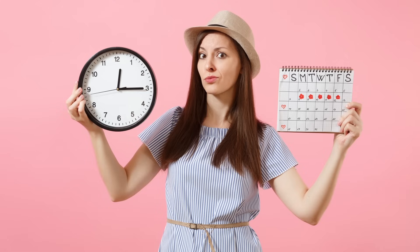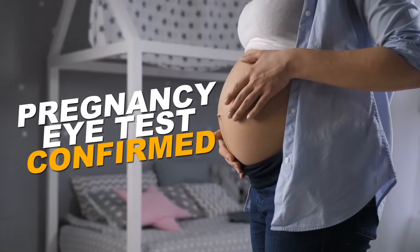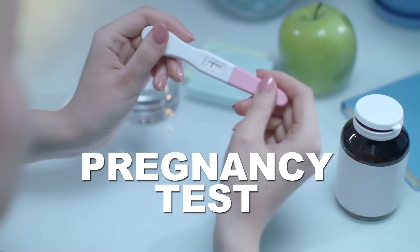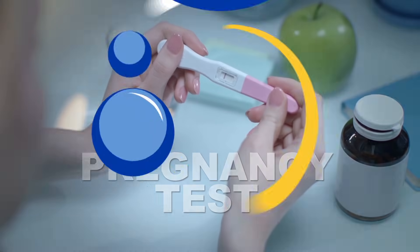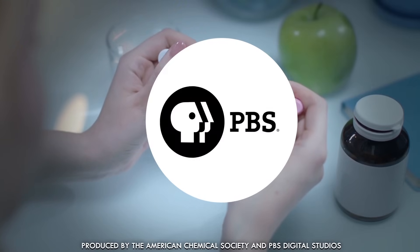This video is dedicated to all the women out there who are late and ready to know the truth. Whether it was planned or not, the only way to know before the old-fashioned way is by using a take-home chemistry kit that you all know as a pregnancy test. Let's find out.